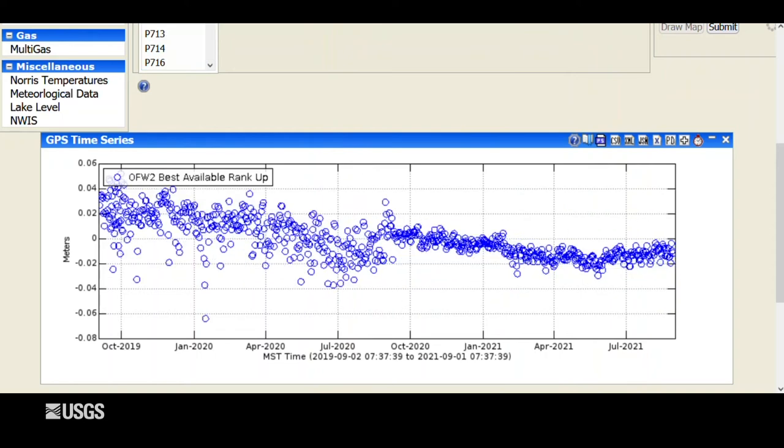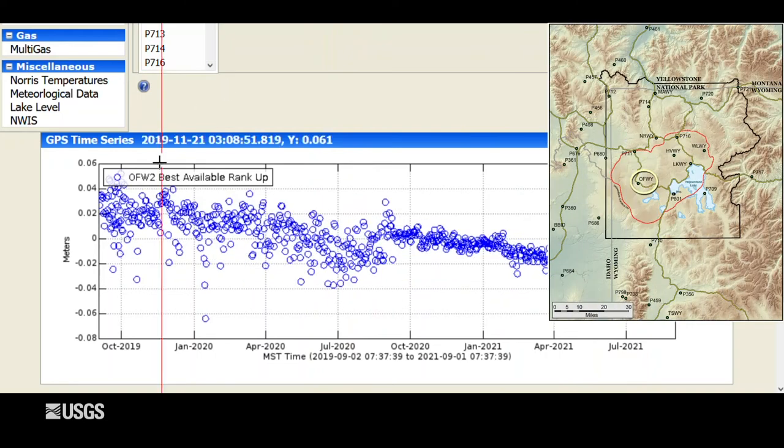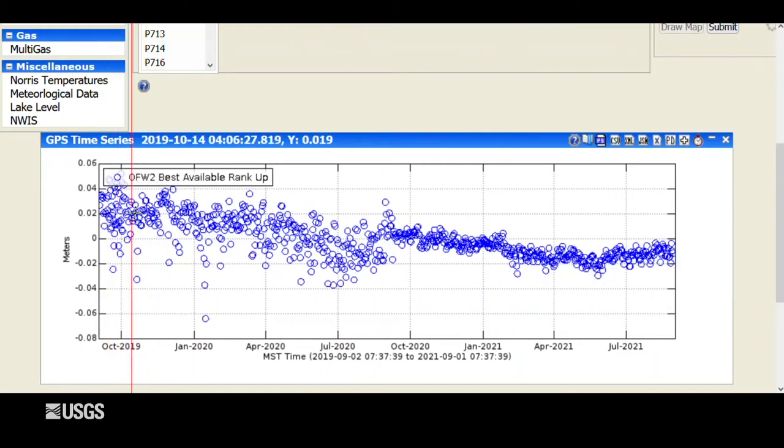It's the same story on the other side of the caldera — the west side and the Mallard Lake Resurgent Dome. This is a GPS site near Old Faithful, again showing the last two years with each blue dot representing one day. There's an overall subsidence trend, but over the past summer we've seen a pause in that subsidence, perhaps even a very slight amount of uplift — maybe just a centimeter, a fraction of an inch — due to groundwater from snowmelt percolating into the subsurface. The signal has gotten a little better at this site because a fire in 2020 resulted in thinning of trees, done intentionally to reduce fuel load near Old Faithful, resulting in a better signal reaching the GPS antenna and a cleaner data set.